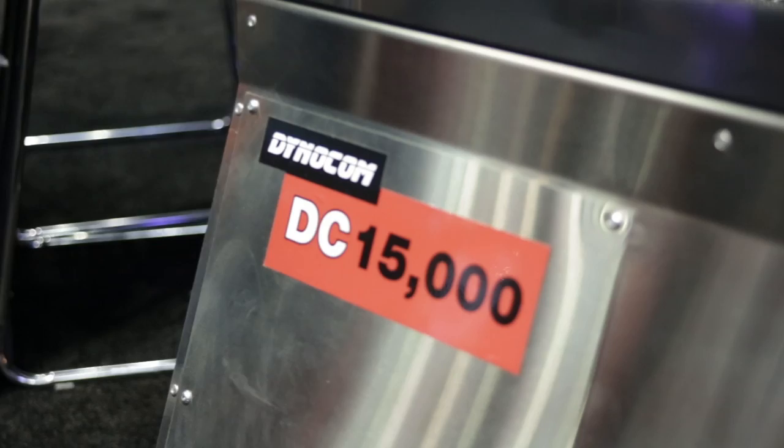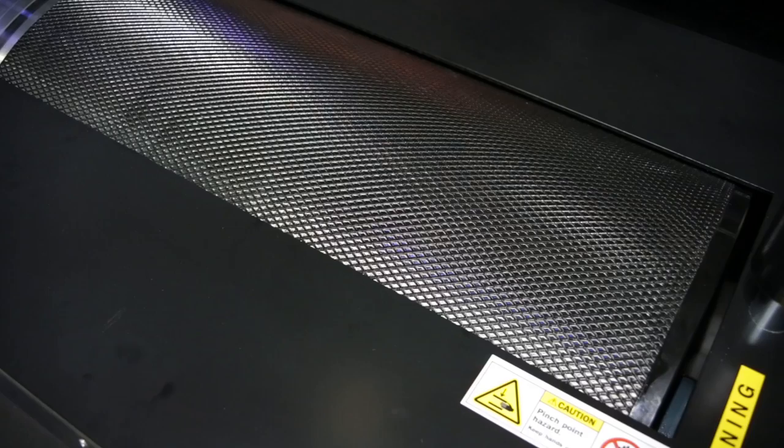I'm excited to talk about this big fella behind us — it's called the 15,000 Series. When it comes to dynos, one size doesn't fit all. We are at the Performance Racing Show; this is about hardcore racing, drag racing, high horsepower, high mile per hour. For that application, you need to go to a large diameter roller, and there are a lot of advantages to going to a 24-inch roller or larger for high horsepower, high torque, and high speed.